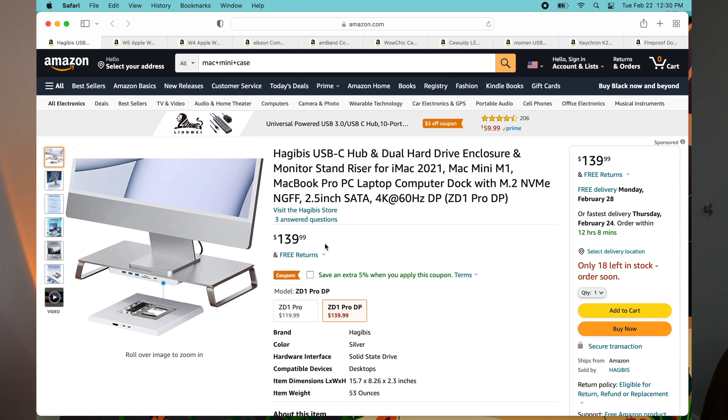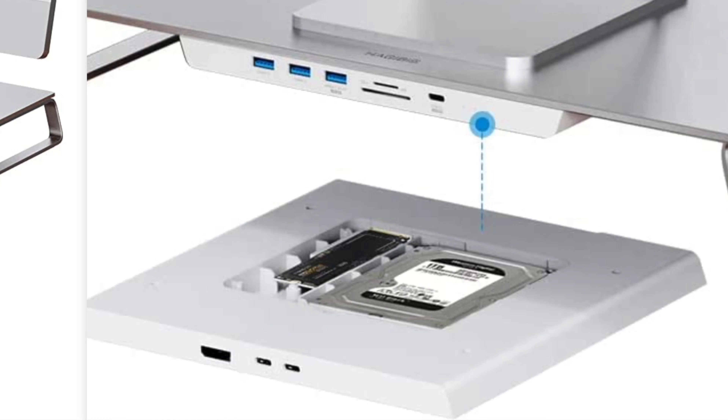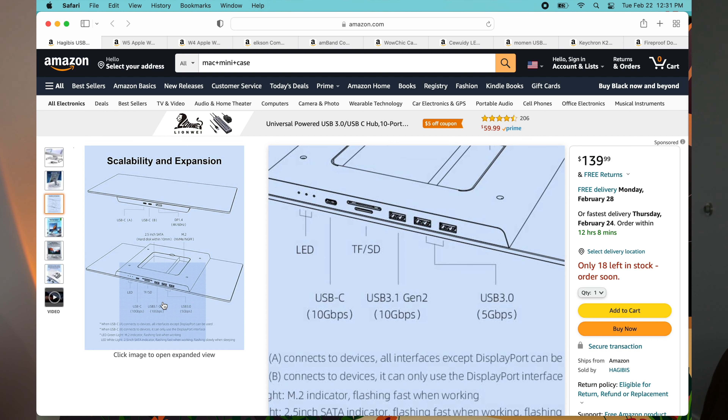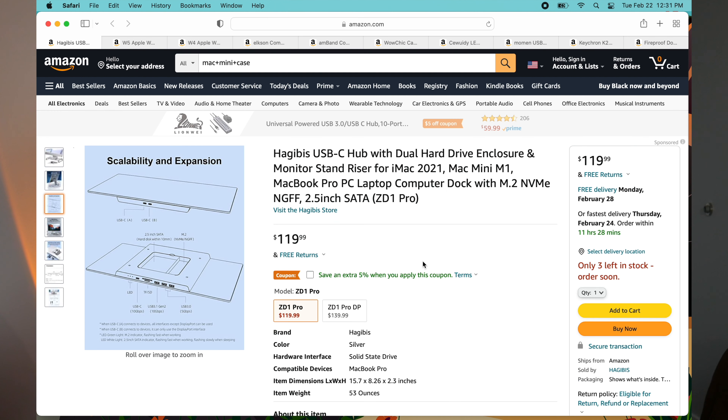It's $139, a little bit steep, but if you want that clean look, you can see the two drives in there. It also comes with a whole bunch of ports: SD card in two sizes, USB-C, USB 3.1 Gen 2, and USB 3.0. Cool kind of device. I've seen it as cheap as about $119, so look around for it. Around that $100 to $120 price range is good. That's number one.